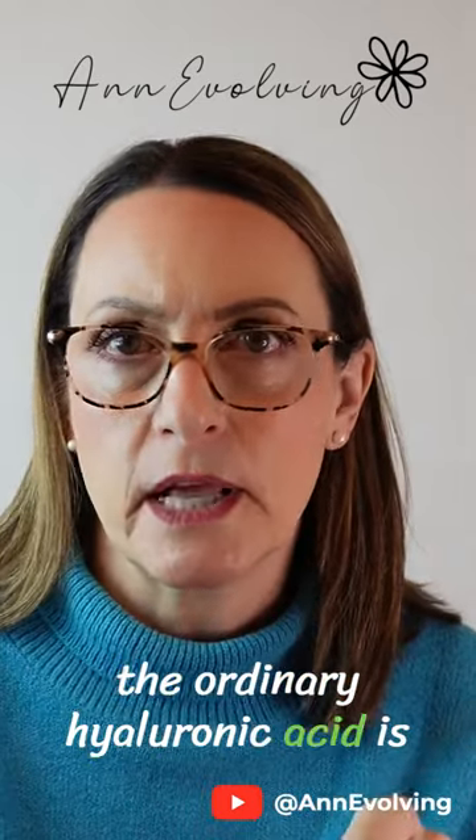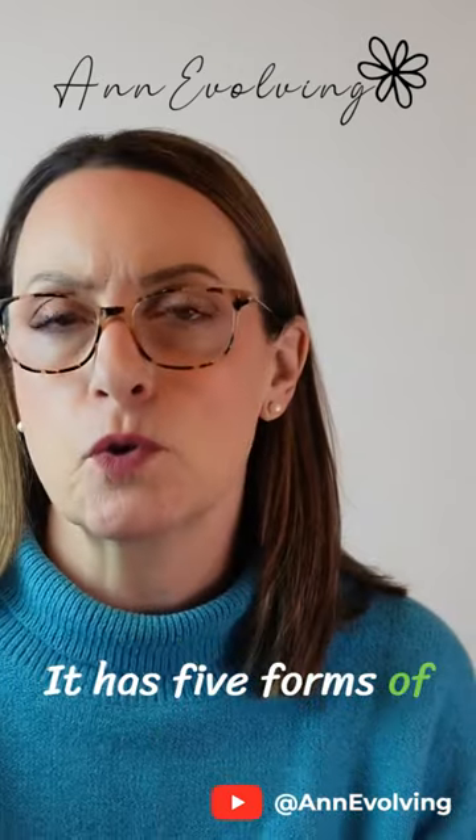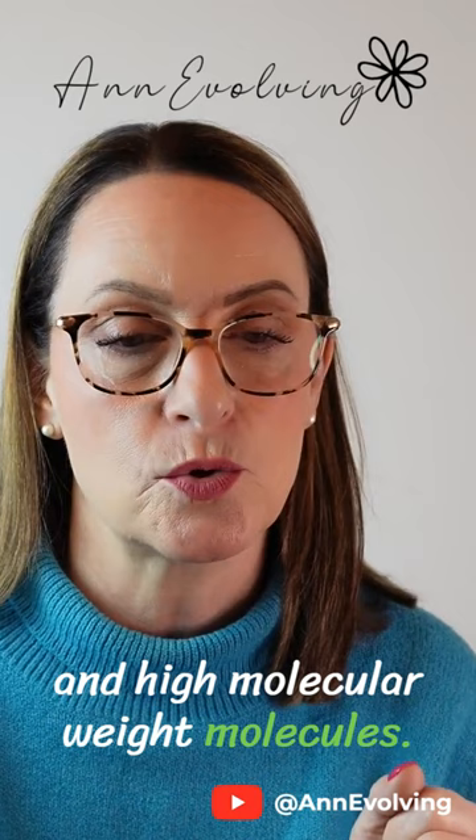The Ordinary hyaluronic acid is a great one. It's $9.90. It has five forms of hyaluronic acid and helps provide hydration to multiple layers of the skin — low, medium, and high molecular weight molecules.